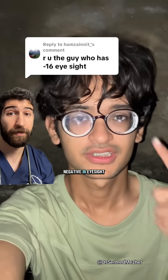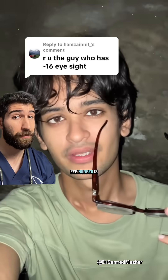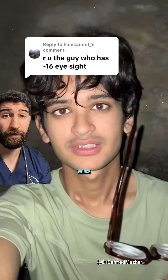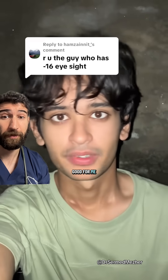Yes, I am the guy with negative 16 eyesight. My right eye number is negative 16 while my left eye number is negative 14, and I think my right eye number is getting worse. It's already negative 16 and if it got worse, it's not good for me.